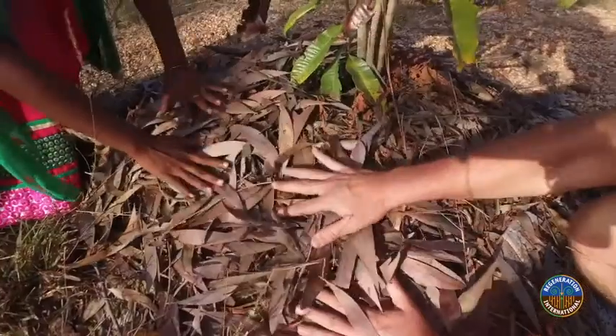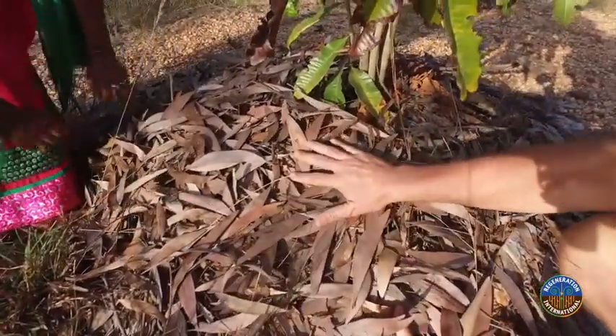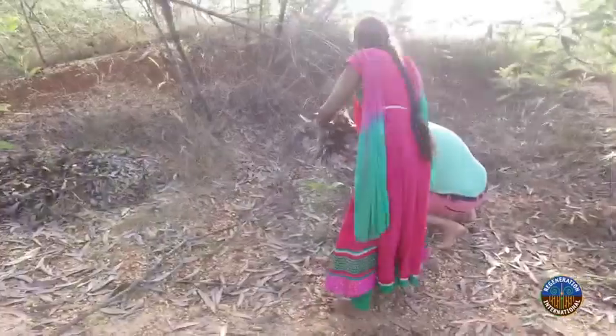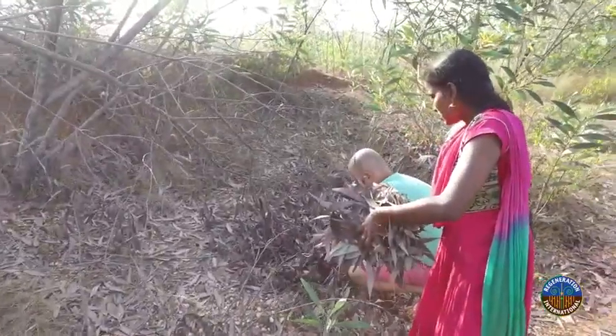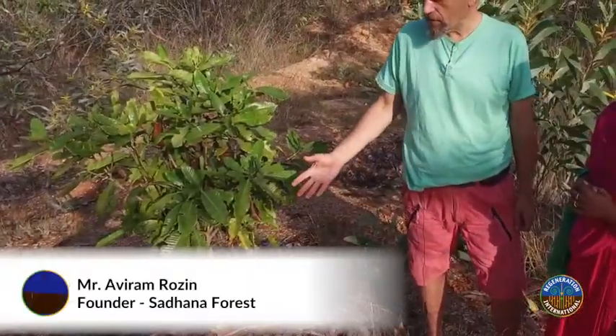I feel this planting method is something special because we don't dig a hole and plant — we make a mulch mound on top of the ground and place the plant in it. Mulching is very important because this is a very arid area and the sun is very strong here. If we mulch the tree, we protect it from the sun.